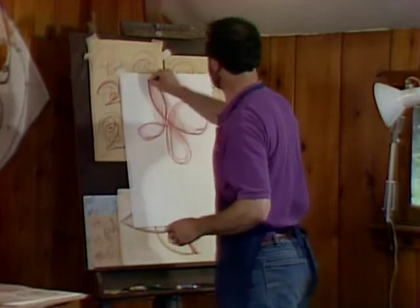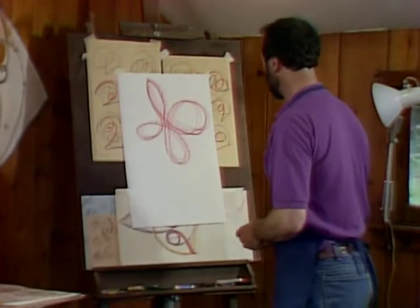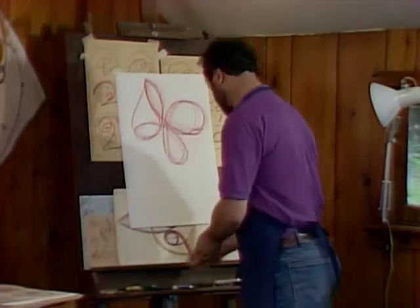So I can zoom around, around, and back, almost as if I'm a conductor. And you can do the same thing, of course, when it becomes a sculpture.